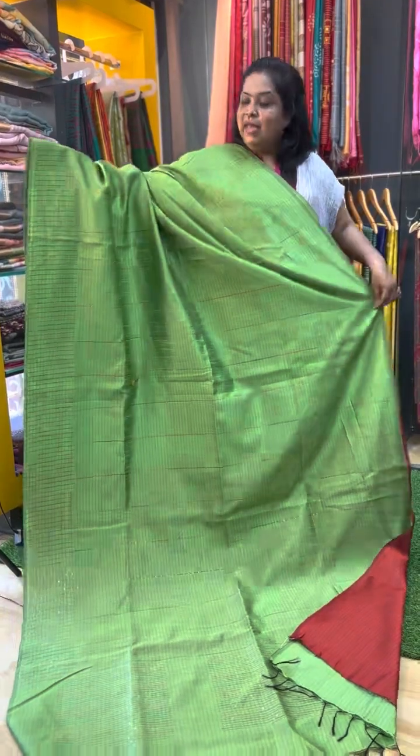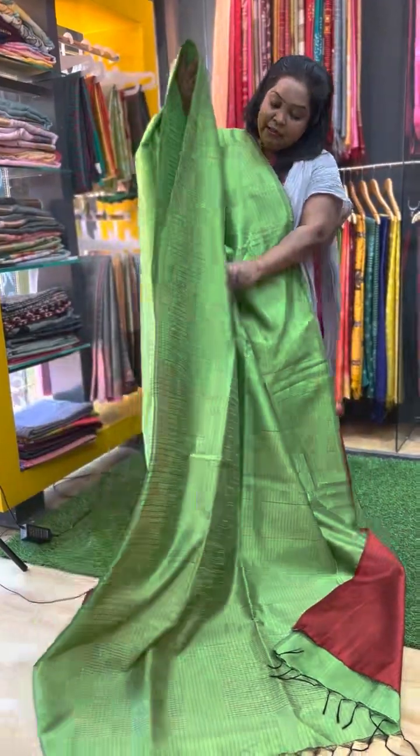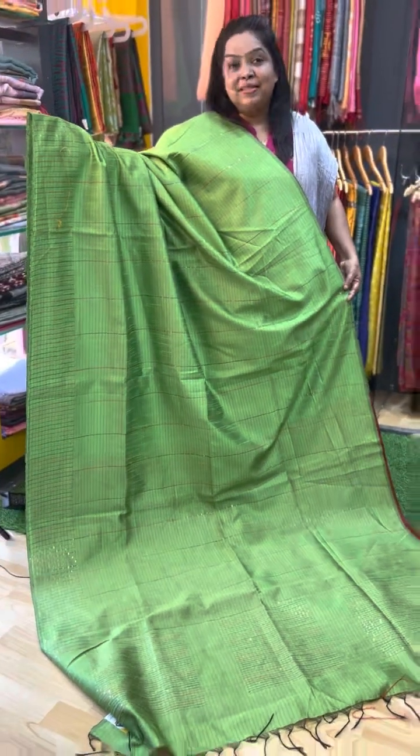The fifth saree has the same pattern — a parrot green color semi raw silk saree. The border weaves feature dark purple, maroon, and pink in combination. Here is the pallu and the blouse — a contrast maroon color blouse with a floral printed design. So this fifth saree is priced at Rs.2500.